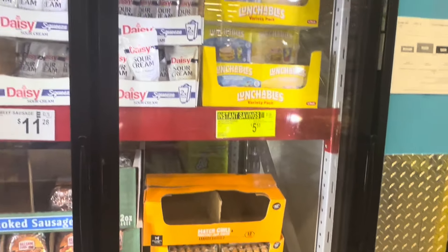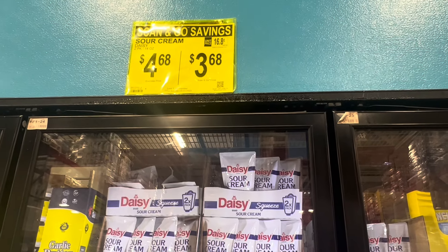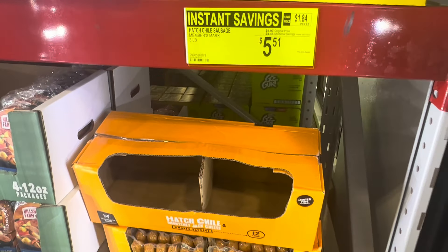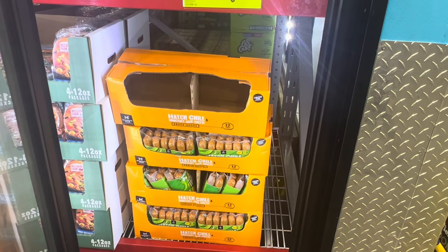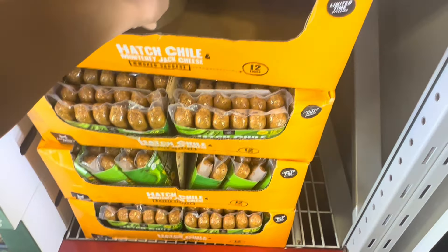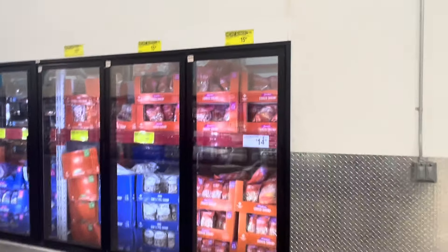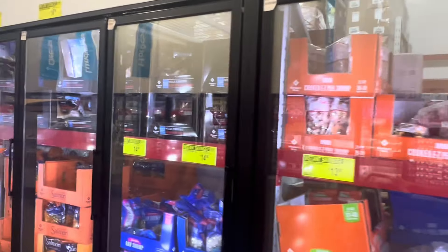Got some sour cream. If you do the scan-and-go method you'll save a dollar - I like doing scan-and-go because I can literally scan items before or after putting them in the cart, and it makes checkout so much smoother. Chile sausages - $5.59, not bad for three pounds. A lot of yellow over here - looks like the seafood section, a lot of it about two dollars off.